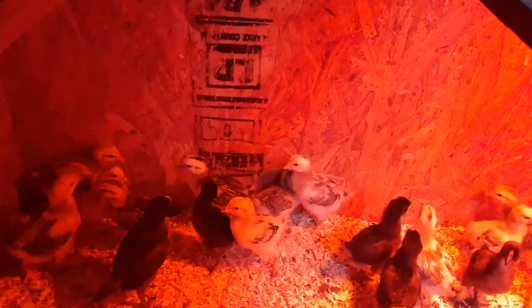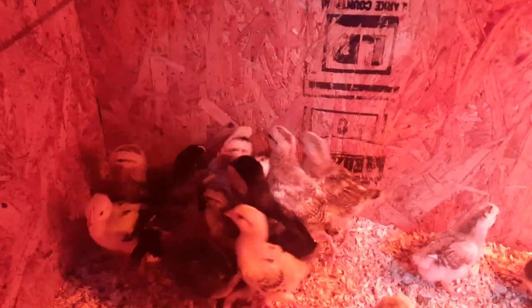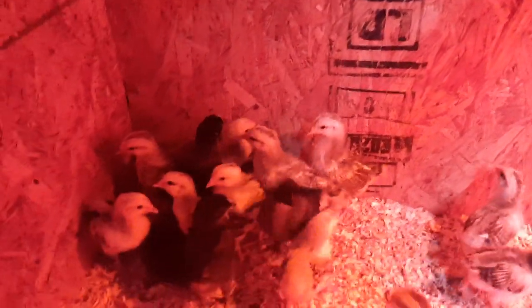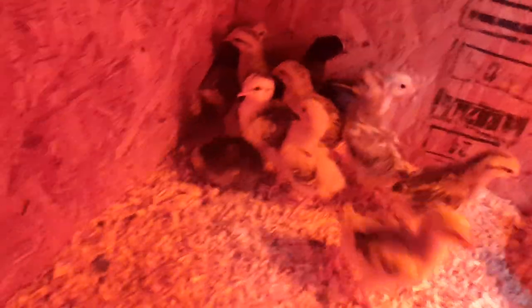Welcome back to the homestead. I'm Jacob from Sustainably Yours. I came out to check on the baby chickens. I guess it was yesterday when I caught this. I noticed that we had one that was kind of looking at me sideways. You know how sometimes animals will turn their head to the side to try and get an angle on where you're speaking from.